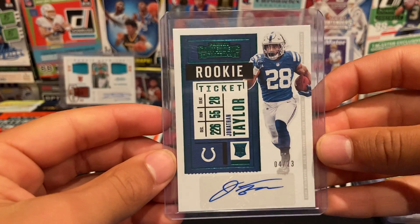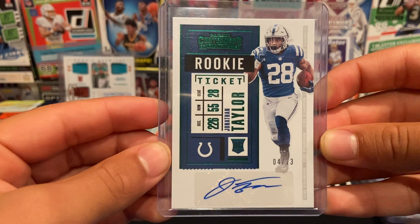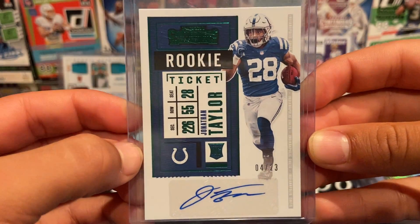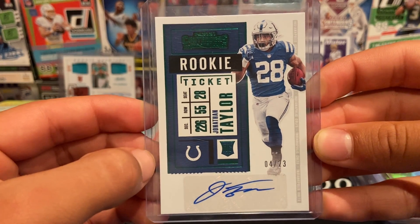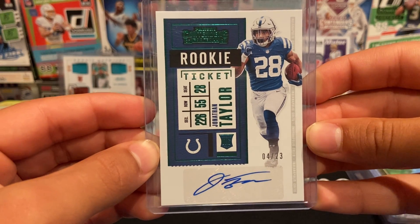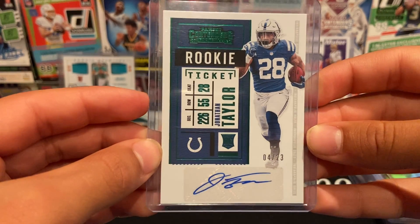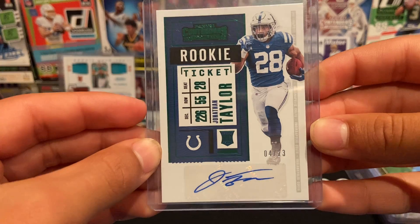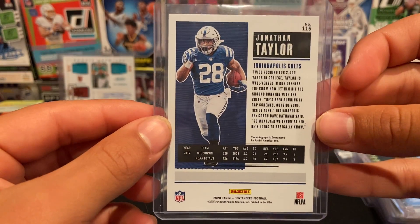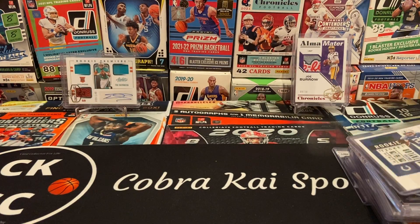From 2020 Playoff we have the Contenders Preview rookie ticket, 4 of 23 — Jonathan Taylor rookie ticket autograph. And he is a stud, so this is a super sick card, 4 of 23 Jonathan Taylor Contenders Preview from Playoff.